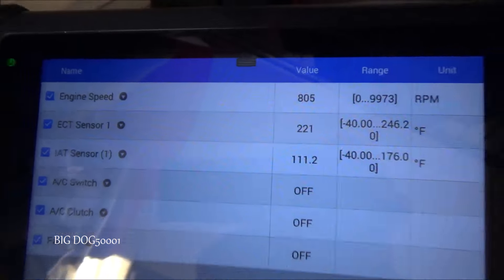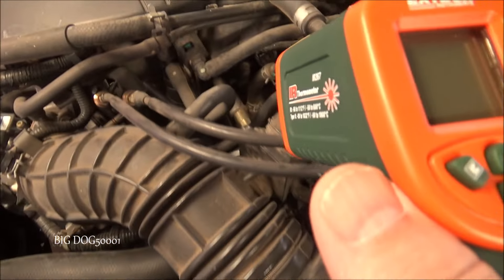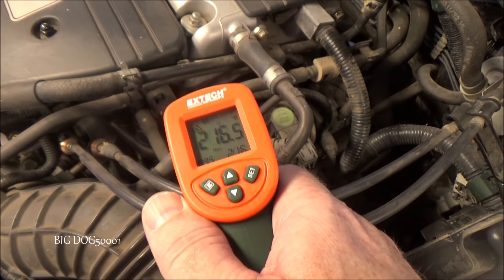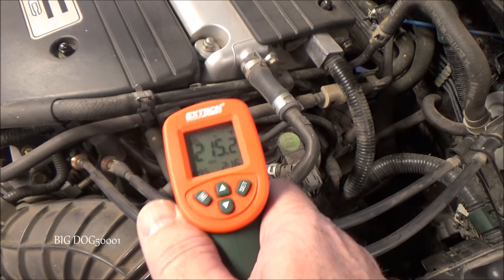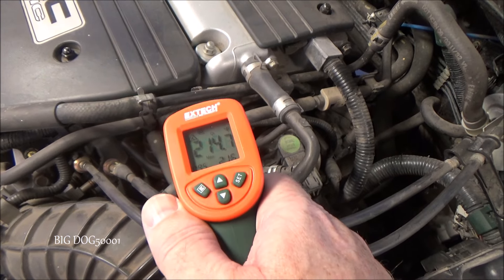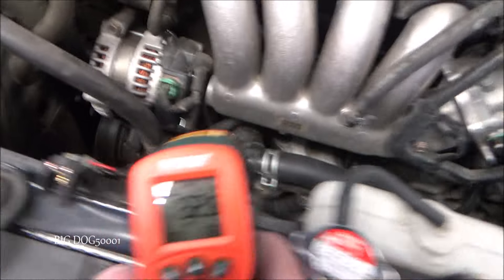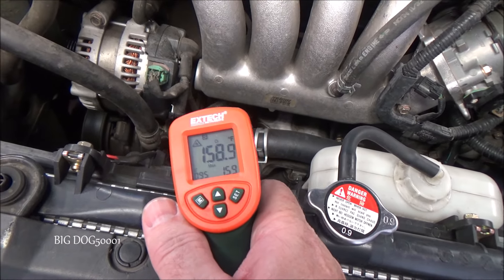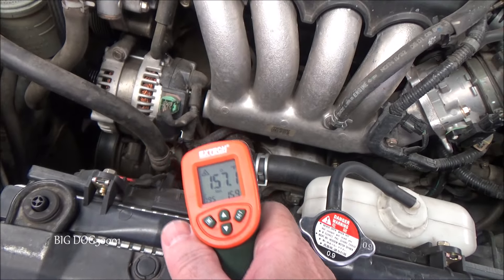ECT sitting at 221 degrees. We come over here — looks like we got at least 210, 215 in this area. Over here we got 130. Down here by the thermostat, 159, 156. What do you think it could be?